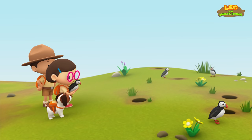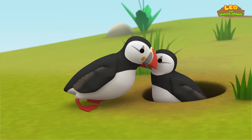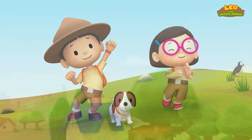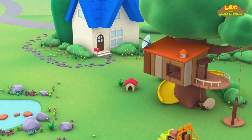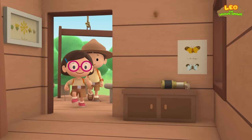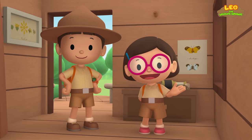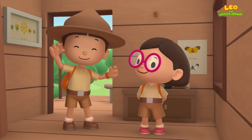Look — it's the Puffin's partner. We did it! We found the Puffin's nest. Great work, everyone! We found an Atlantic Puffin in our garden. We learned that Atlantic Puffins return to the same nest every year to breed. So we went to Iceland to help the Puffin find its nest.